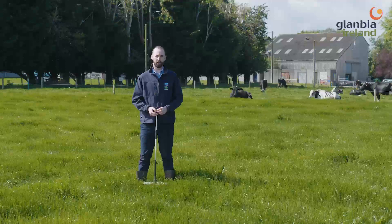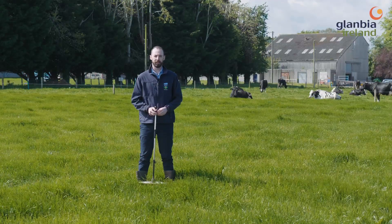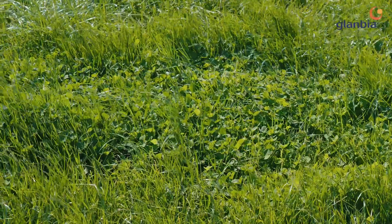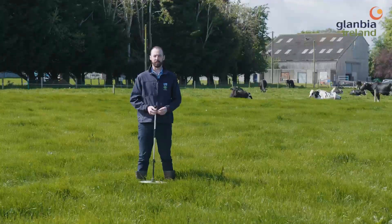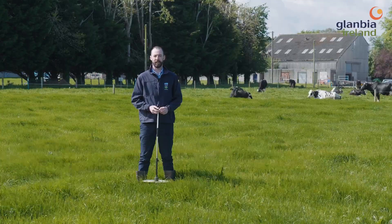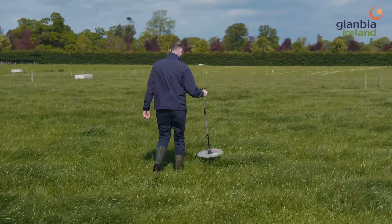So I'm in a paddock here that has a good strike of clover that was over-sown last year. It's becoming more and more important to incorporate clover into our grazing paddocks from a sustainability point of view and manage these correctly in terms of getting good clover establishment and persistent clover over a number of years.